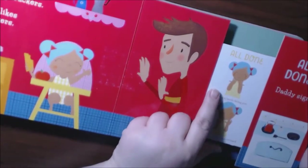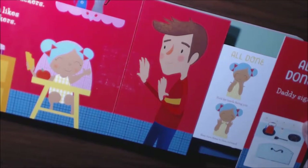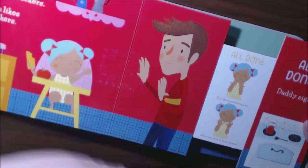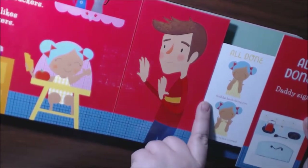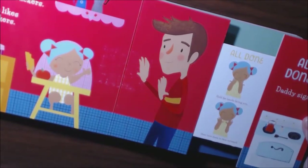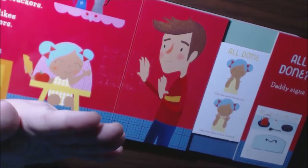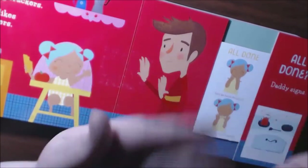It shows what Nita's doing — her signs in response to her daddy. It tells you exactly what you need to do. It says: hold flat hands facing you, then turn them to face outward — so she's like, all done.